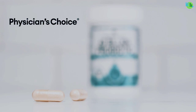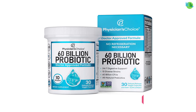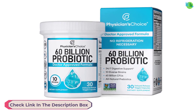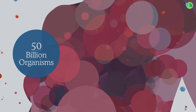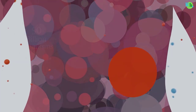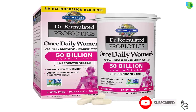Explore the power of omega-3 fatty acids for heart health, or discover the benefits of probiotics for gut balance. Whether you're aiming to fortify your immune system, enhance cognitive function, or promote joint health, our range of meticulously chosen supplements is designed to meet your unique wellness goals.